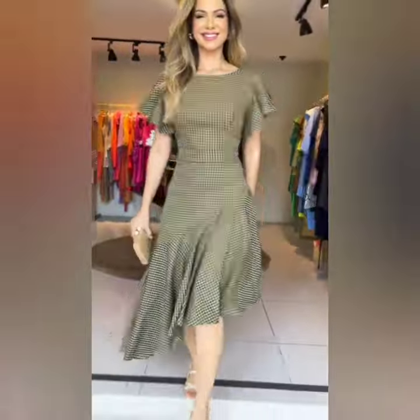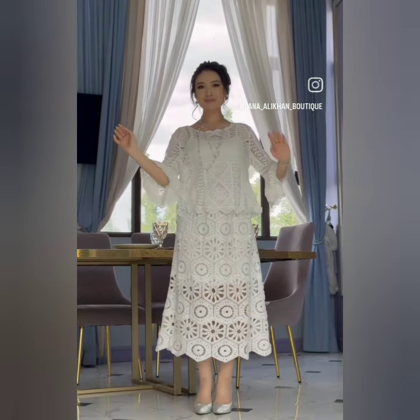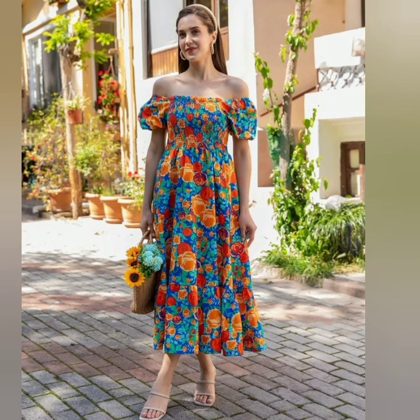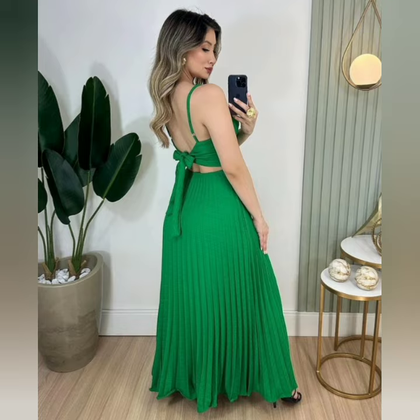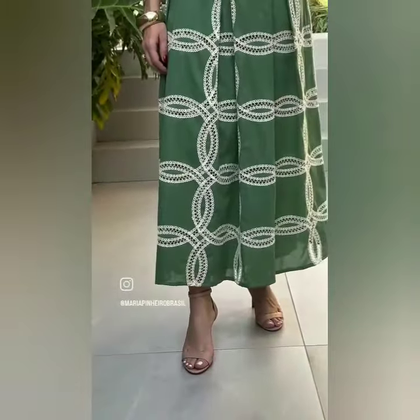Beautiful four-point pocket designs. All outfits are very trendy and unique — beautiful lace designs. Trendy neck designs and trendy sleeve designs. You can also see beautiful top two-piece designs and various dress designs.